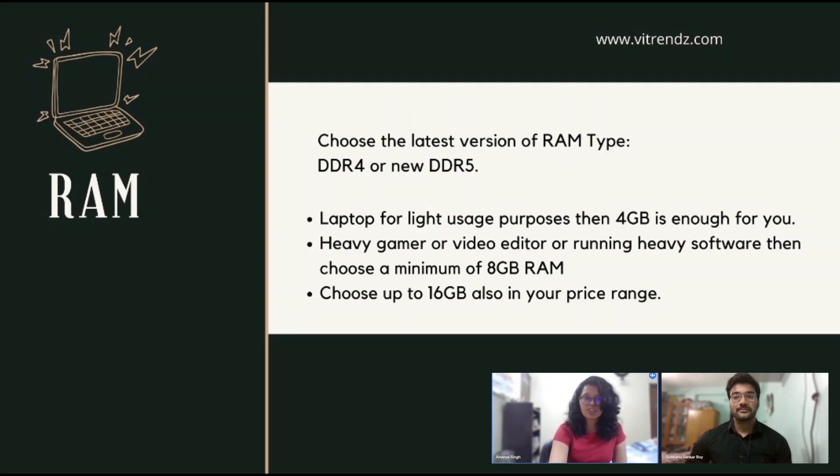Usually, we have 4GB, 8GB, and 16GB RAM in laptops based on pricing and specifications. If you want to buy a laptop for light usage, then 4GB is enough for you. If you are a heavy gamer, video editor, or running heavy software, then choose a minimum of 8GB RAM, and you can go up to 16GB as well.